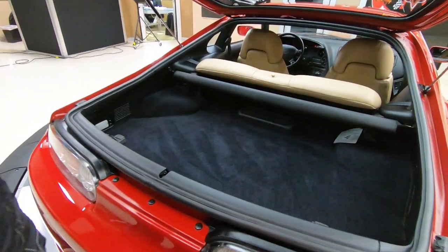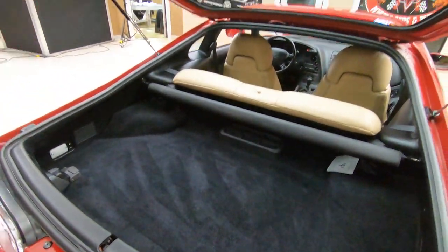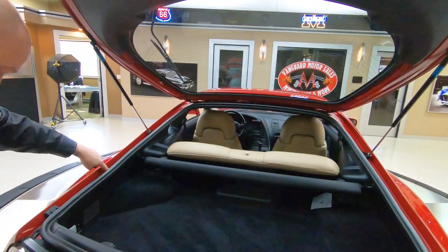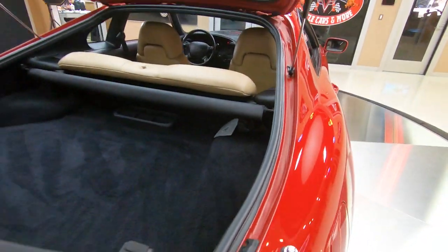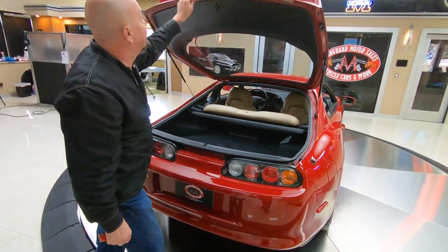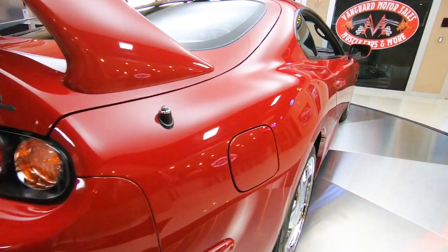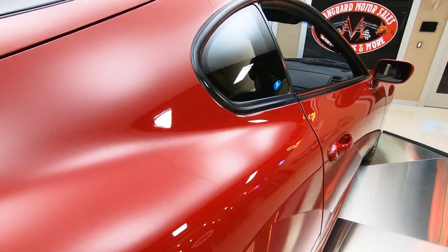Look at that — looks brand new in there. Look at all the tags here, all the original body panels. I always look down in here — check all this out, look how nice and clean everything is. Looks like brand new in there. Look down the passenger side — I'm telling you, the paint looks like showroom new on this baby. She is gorgeous.